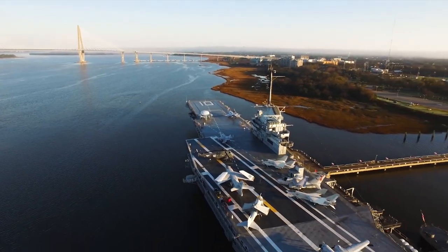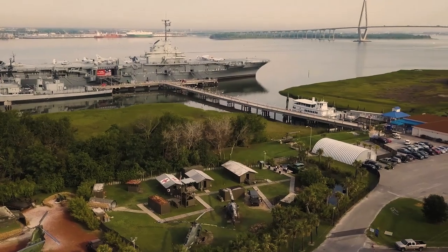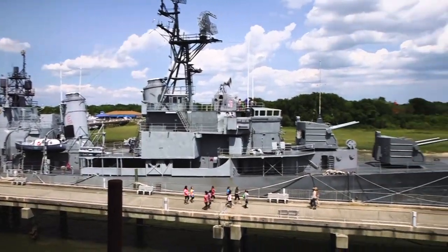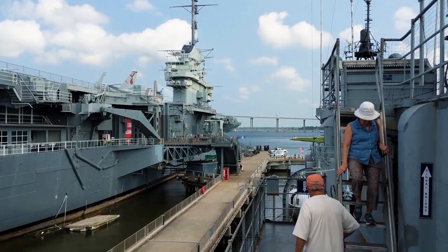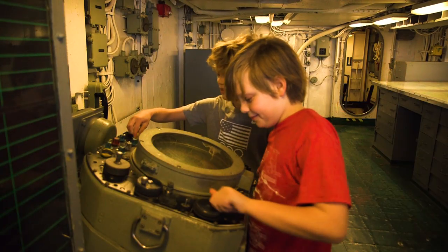On Charleston Harbor in South Carolina, history comes to life at Patriot's Point Naval and Maritime Museum. Explore the aircraft carrier USS Yorktown and destroyer USS Laffey. As you walk in the steps of heroes, touch what crew members touched, see what they saw, and feel what it was like to be there.